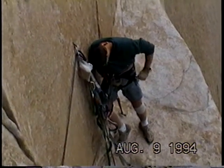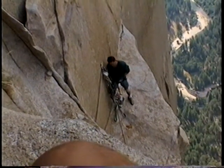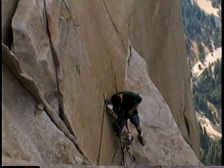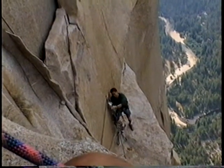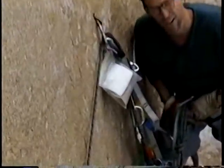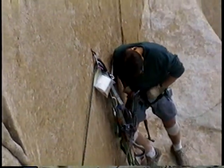Hey Bob, what did you just do? This is definitely not getting on the tape that everyone else sees. He's just seconding the pitch — it's a special maneuver where you have to take your harness off. And don't mind this stuff — what is that, Bob? It's chalk. Hand chalk. I needed it. Looks like toilet paper.